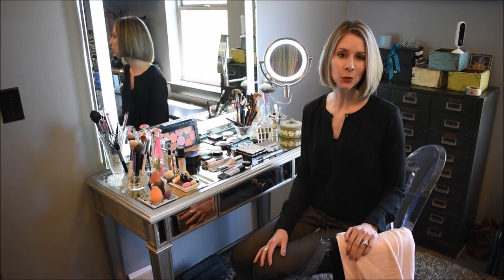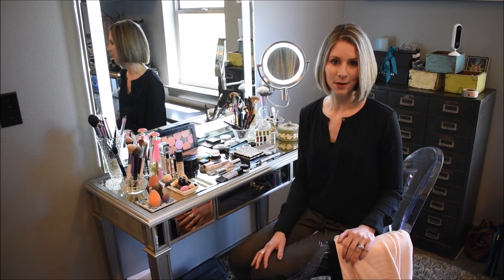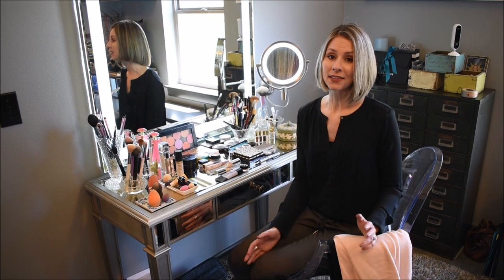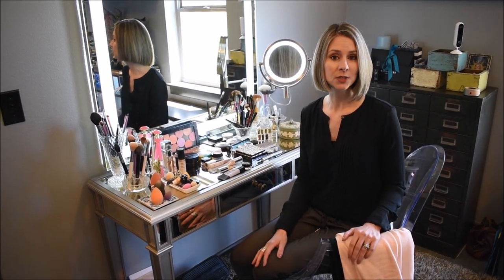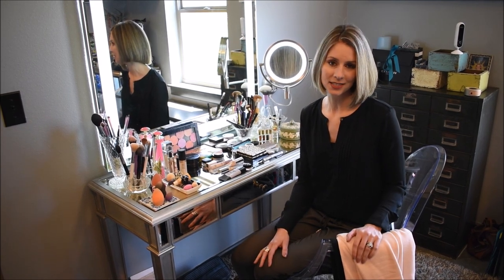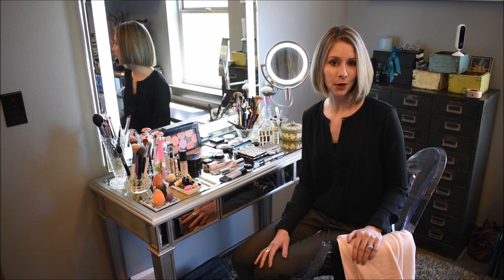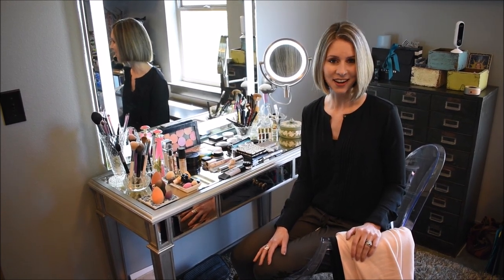I hope you've enjoyed this tour of my closet and how I've designed it to function best for me. If you did enjoy it, please give me a thumbs up — it's really helpful on YouTube. Is there anything you'd like me to make a video on? This video came as a request, so it's fun to know what you're interested in seeing. If you haven't already subscribed, I hope you'll consider doing so so you don't miss out on any of my future videos. Until next time, bye!